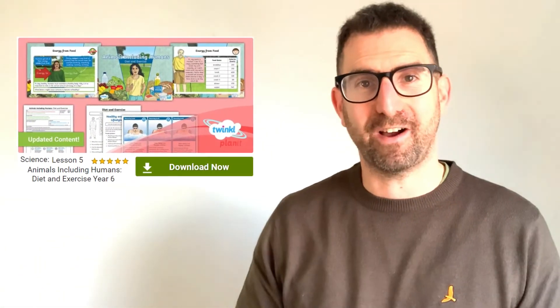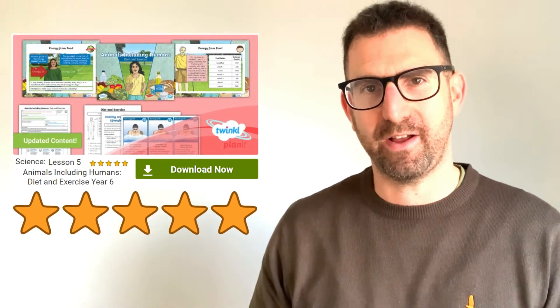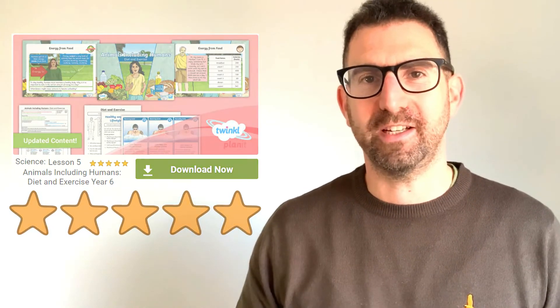I am sure you can see the value of this resource pack, so please leave a star rating and comment below to let us know how you found them. Thanks for watching and bye for now.